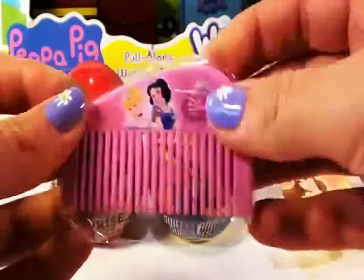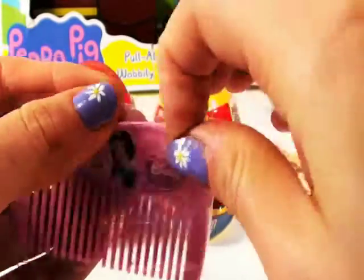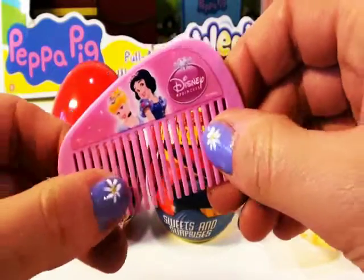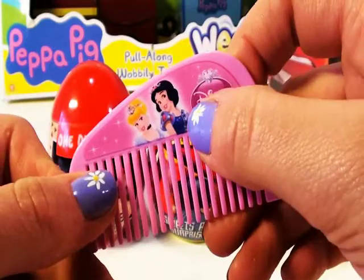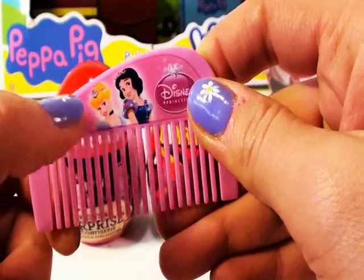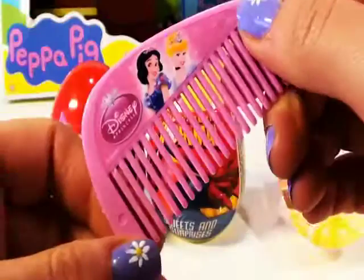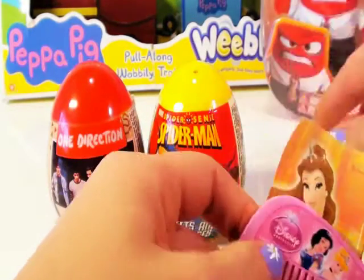Let's have a closer look at the comb. Look how pretty it is. I can't wait to comb my hair with it. Look at the two princesses — Snow White and another Disney Princess. Can't wait to eat all this jelly candy.